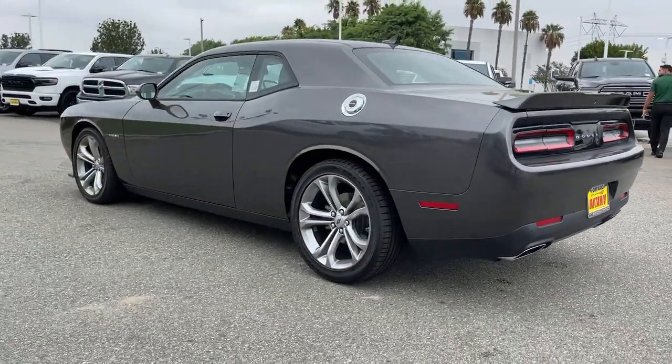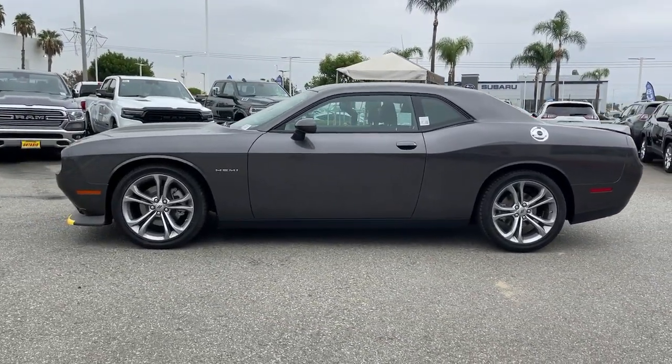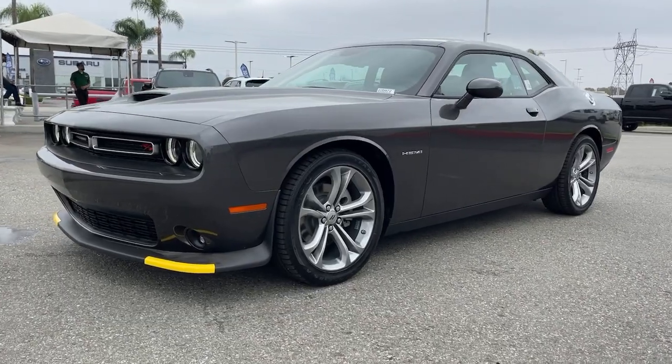Eight cylinder engine, keyless start, satellite radio, backup camera, aluminum wheels, Bluetooth connection. Don't miss the chance to have the powerful ride you really want — get into the Challenger and drive.